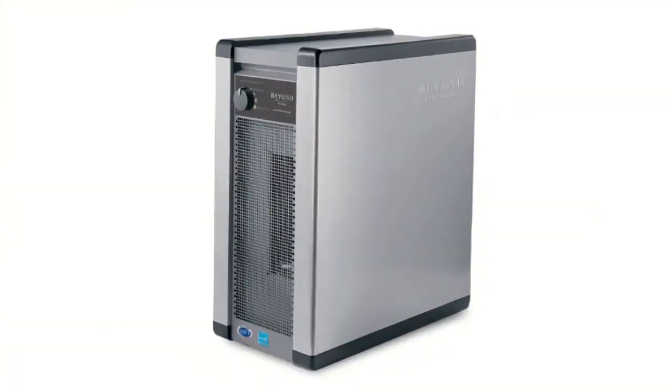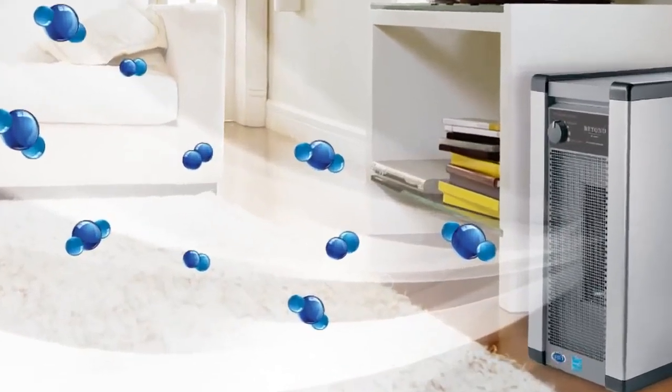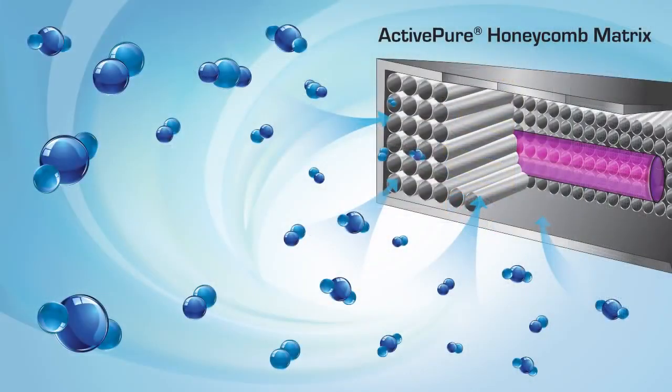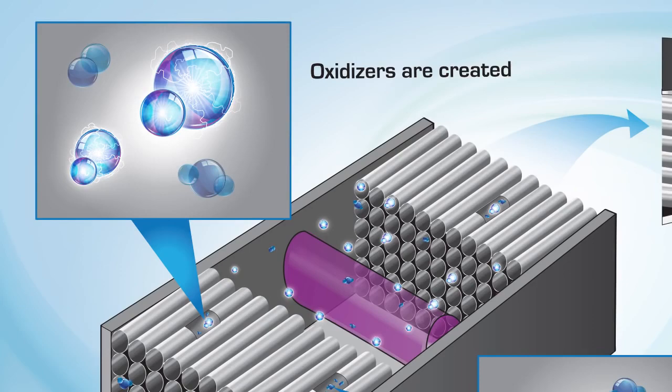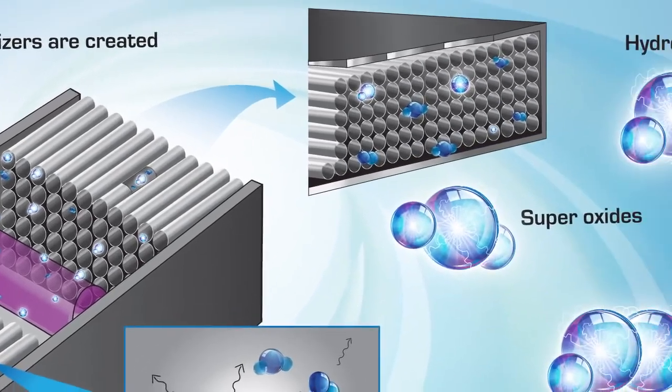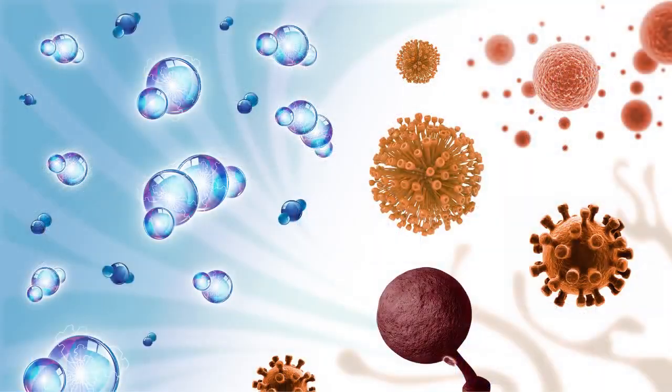So how does ActivePure really work to protect you? Microscopic oxygen and water molecules in the air enter the purification unit and pass through the ActivePure honeycomb matrix. While inside, the molecules are transformed into friendly yet powerful oxidizers. Once released, the molecules become supercharged purification warriors. Like an army on a mission, they seek to rapidly destroy viruses,